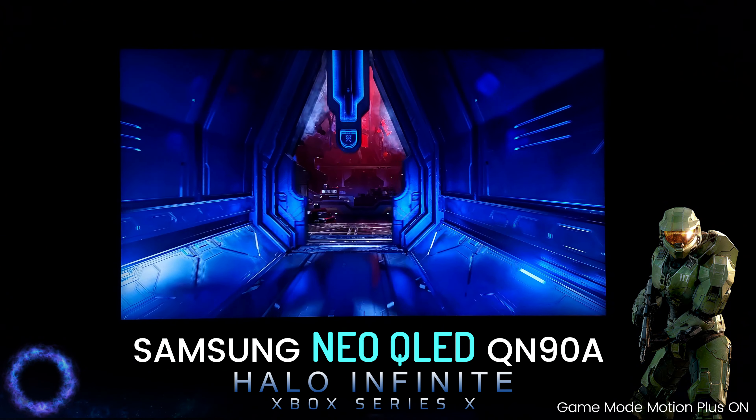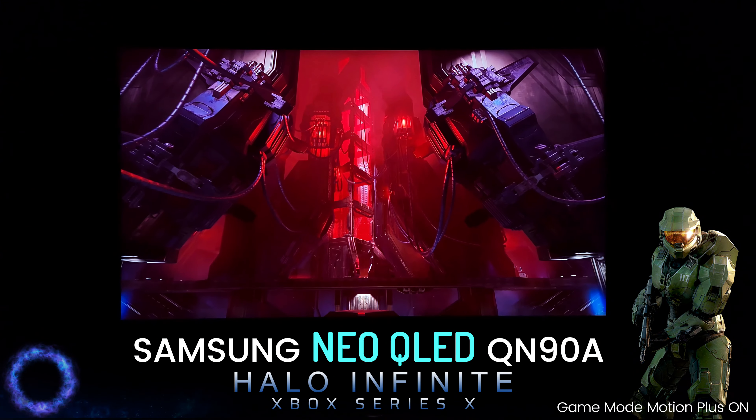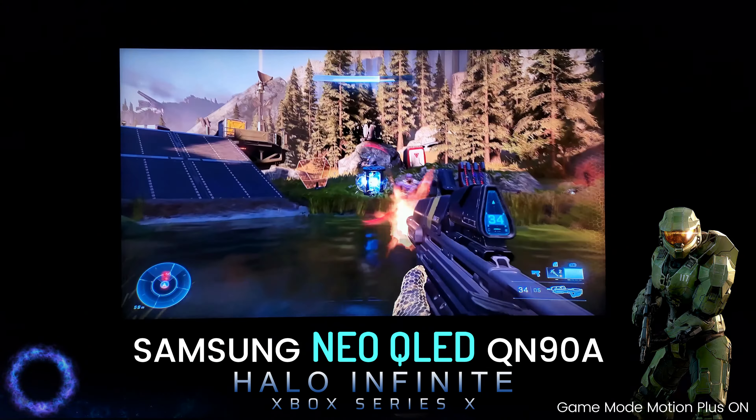Of course, if you love smooth motion gaming like I do. No one can deny the Halo Infinite universe is amazing, the story is awesome, the gameplay is awesome, and this is the best display to play it on in 2021.